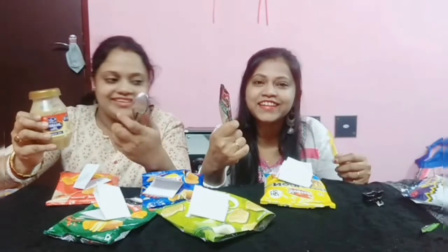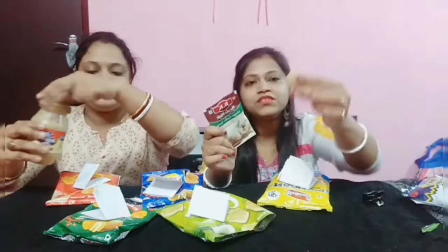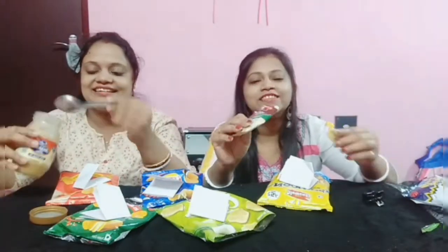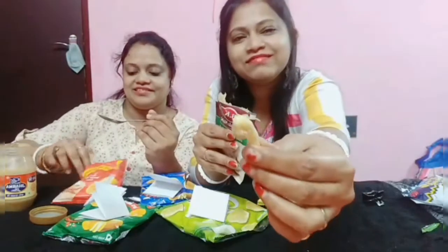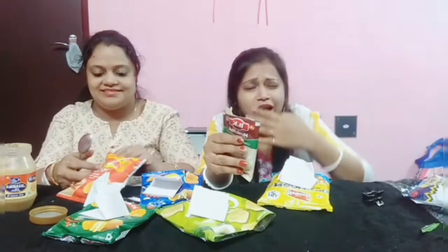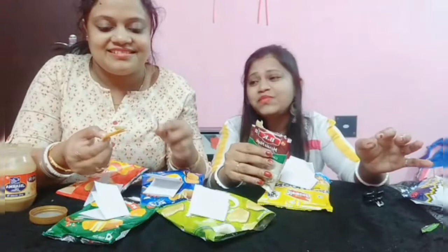Why is it not? What's the difference? What if I put it in a bowl? We added the Ronald's chips and we added 2 drops. Look, there's a lot of food.